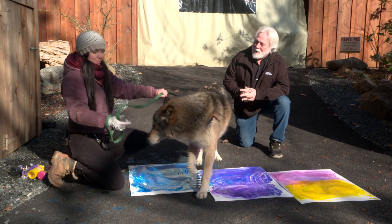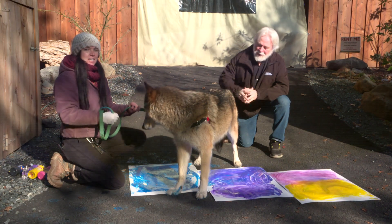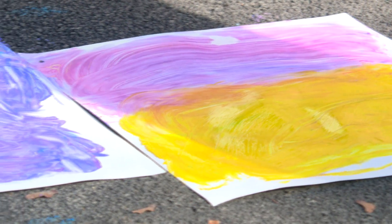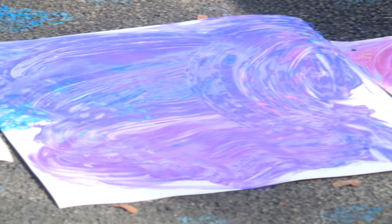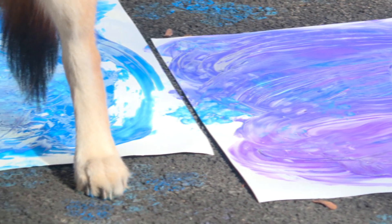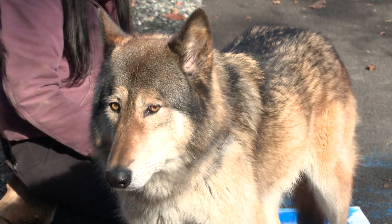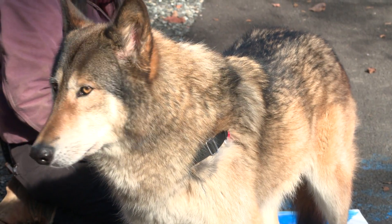Alright, hi, my name is Kaylee. I'm the primary trainer for Aggie. Today, what we're doing is a type of enrichment. Animal enrichment that we typically give to our animals is something different every single day. And Aggie, who would be a predator in the wild, wolves are able to use critical thinking and explore through their senses.